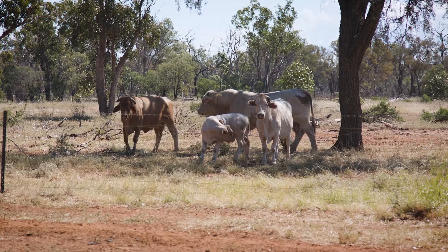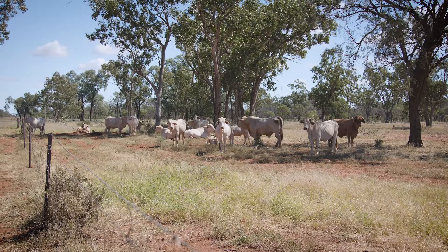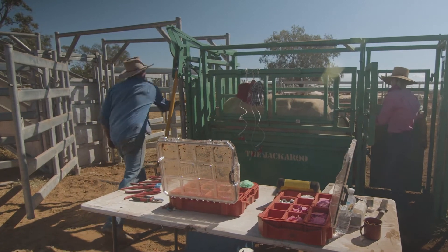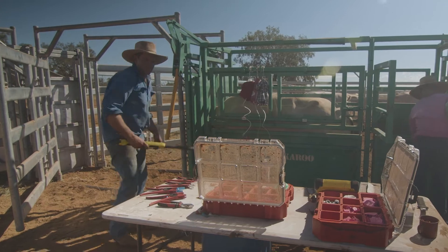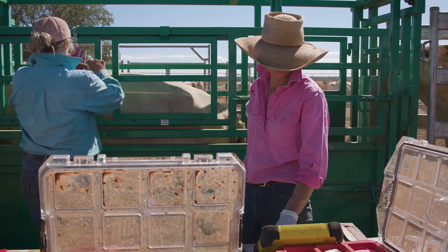We were seasonally joining for three months, so all the wet cows went into one paddock and all the empty cows into another, ready to be sold. Now all the data is uploaded — we scan the NLIS tag of every cow as they come through the crush, and the data is uploaded to a TrueTest XR5000 device.